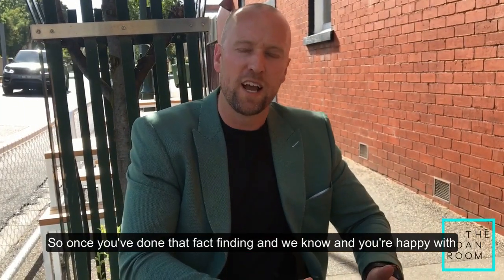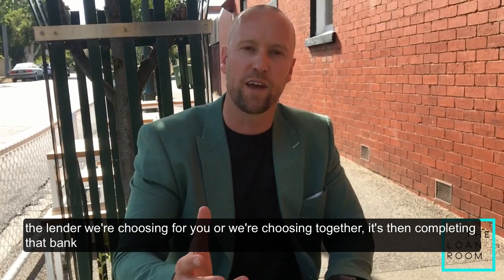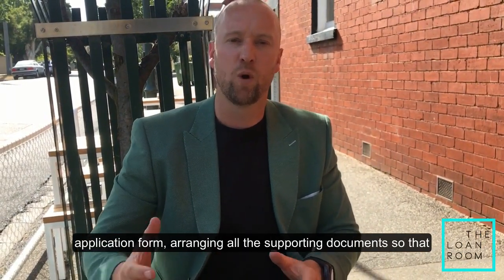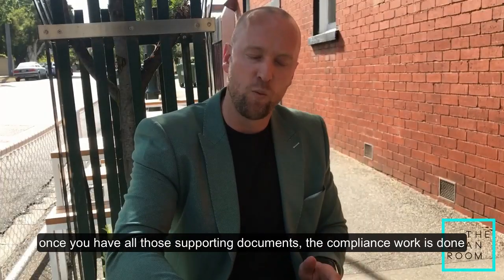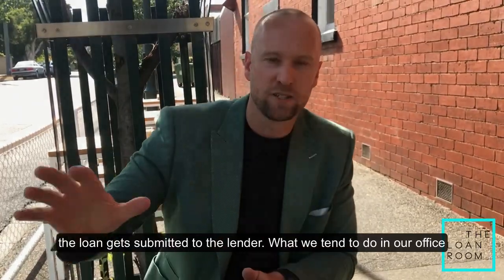Once you've done that back-binding and you're happy with the lender we're choosing for you, or choosing together, it's then completing that bank application form and arranging all the supporting documents. Once you have all those supporting documents, the compliance work is done and the loan gets submitted to the lender.